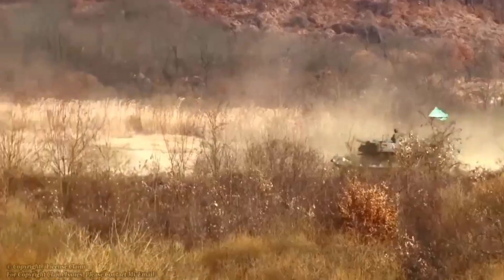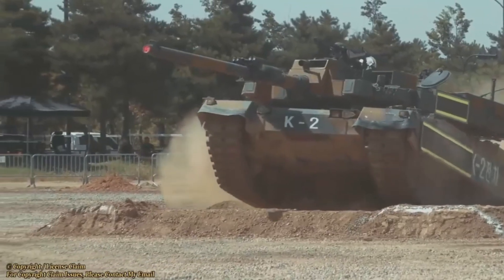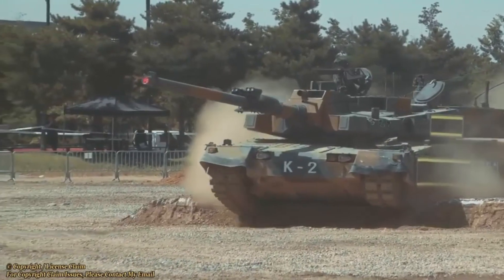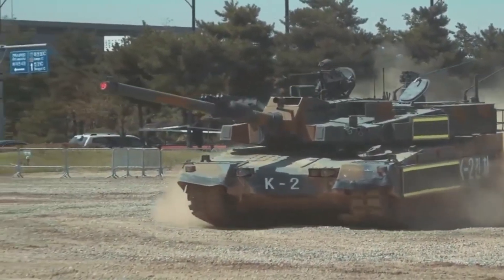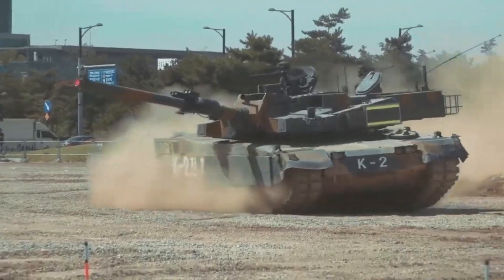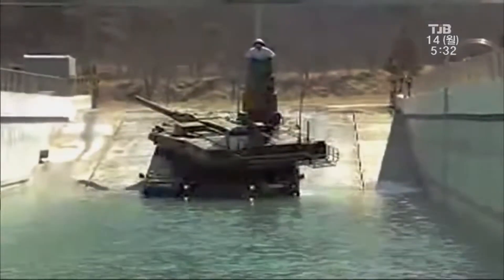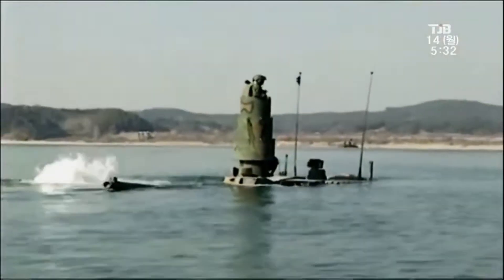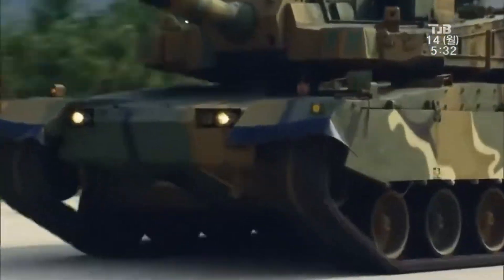The K-2 is powered by a 1,500 horsepower diesel engine, giving it a top speed of 70 kilometers per hour on roads and 50 kilometers per hour off-road. Thanks to its hydropneumatic suspension, it can kneel for improved firing angles or lean to tackle steep terrain with ease. One standout feature is its ability to ford rivers up to four meters deep — no bridge, no problem for the Black Panther.